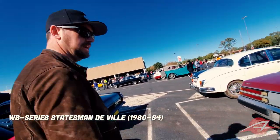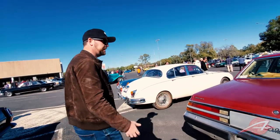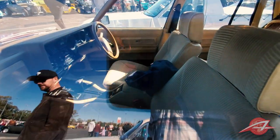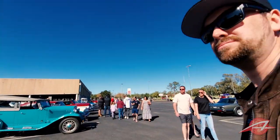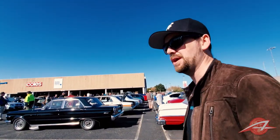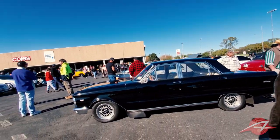Here's a Statesman DeVille — this would be 1980 or so. This is a Holden. These are like luxury cars. It's based on a Kingswood. There are plenty of British cars around here. The British cars had a real presence here, particularly in the 40s, 50s and 60s as the Australian car industry was starting up. There are lots of people who absolutely love those.